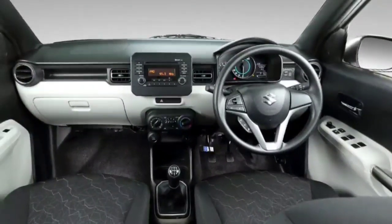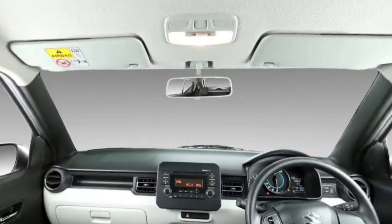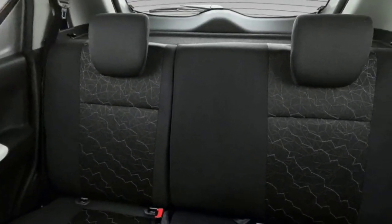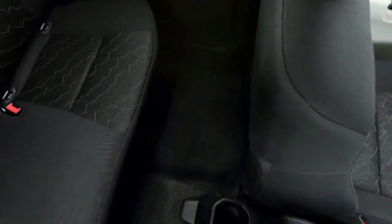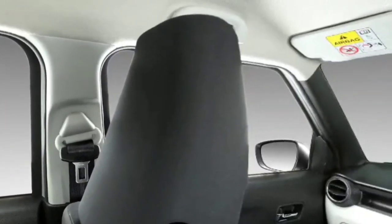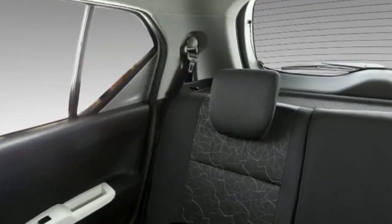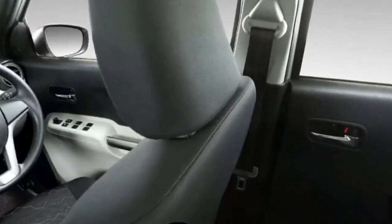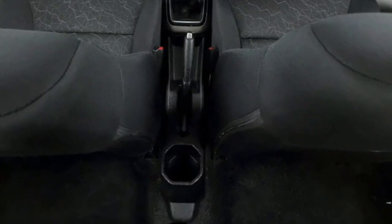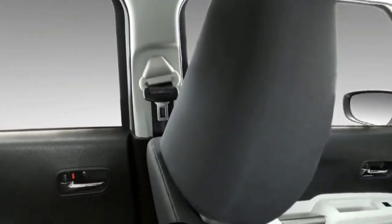There are 4 doors with auto-foldable and retractable rear-view mirrors. There is an auto-dimming rear-view mirror that can also be adjusted manually. The rear has 2 cup holders and a flat bench seat. The cabin gives an airy feeling, though storage space is not very generous and there are no cupholders in the front center console area.